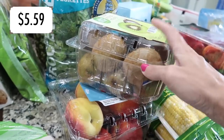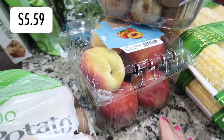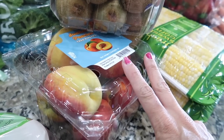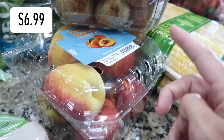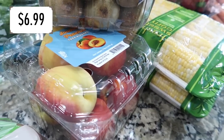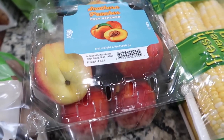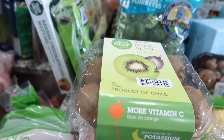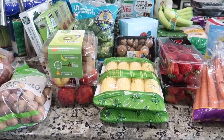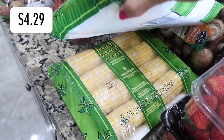I also grabbed some kiwi — a fruit that stays good in the fridge for a while — and some peaches. I could smell them from two aisles away at Costco! I almost got two containers because my family loves peaches. They're kind of soft but my family typically likes them hard. They were a decent price, around six dollars. I'll put the prices up if I'm feeling up to it.